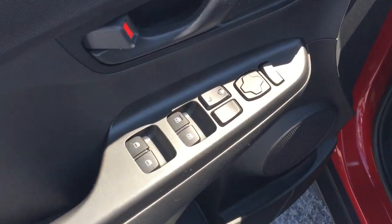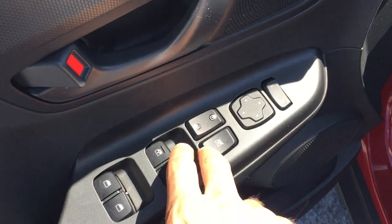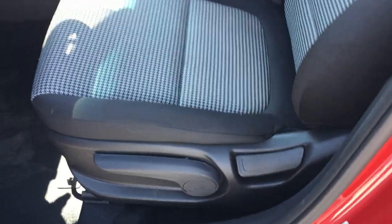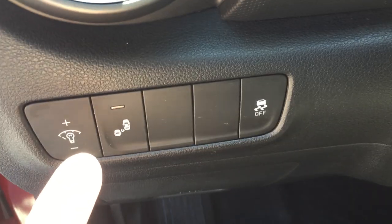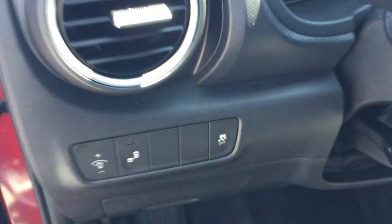Power windows right there — apologies for the sun, it is a little sunny out today, but that's a good thing. Power windows, power locks, power mirrors. You can also lock your rear windows if you have kids, which is a nice safety feature. You've got an adjustable driver's seat, you can adjust your interior illumination, you've got blind spot detection, and you can shut off traction control. Some nice features there.